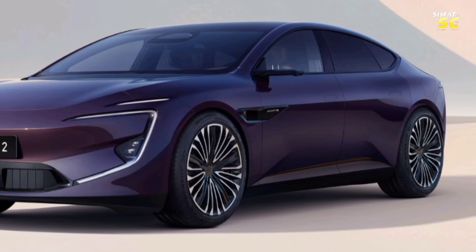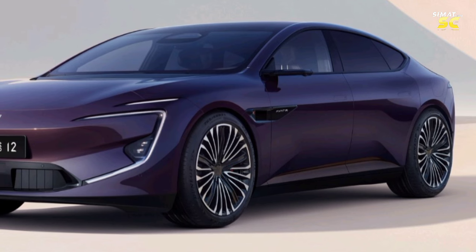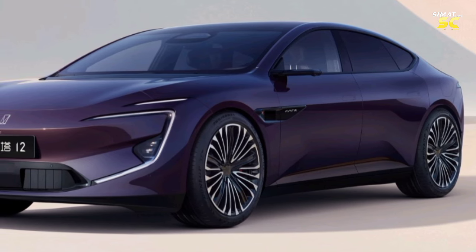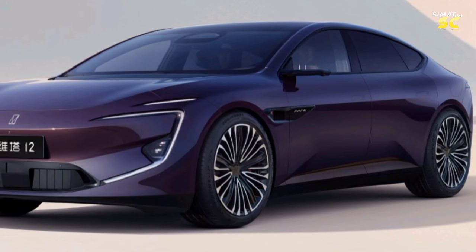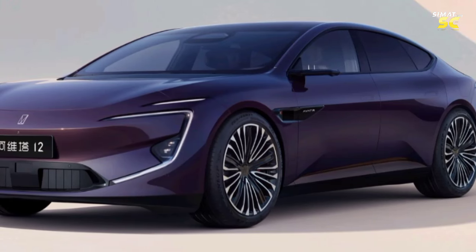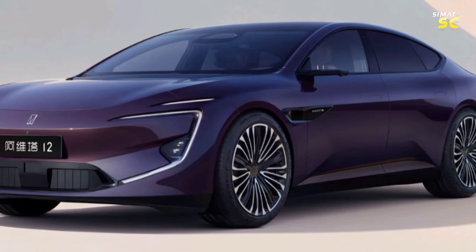The powertrain of the AVATR12 has two options. The first is a single rear-wheel drive electric motor producing 313 horsepower and 370 Newton-meters of torque, accelerating from 0 to 100 km/h in 6.7 seconds. With a CATL NMc battery of 94.5 kWh capacity, the range is 700 kilometers.